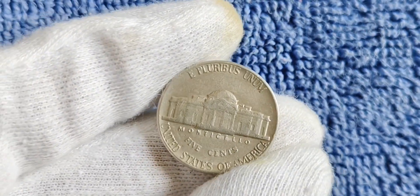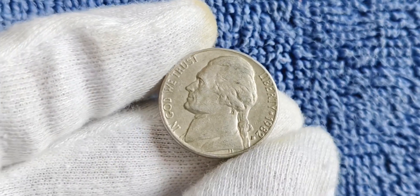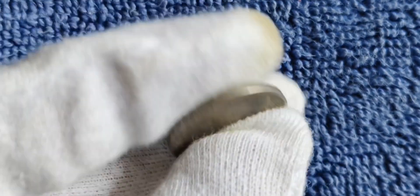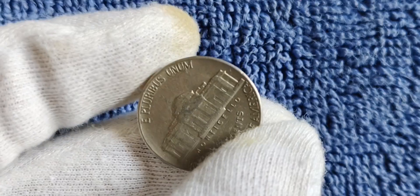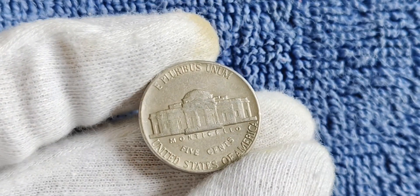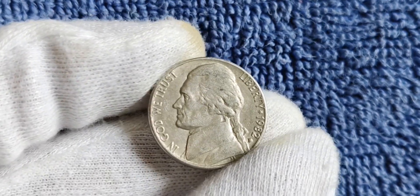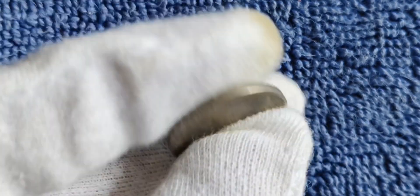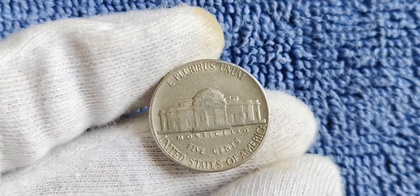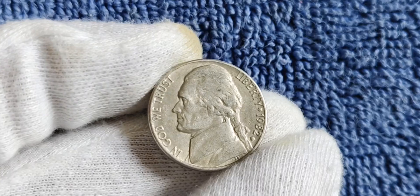We're going to explore the history and value of the 1982 D mint mark Jefferson nickel. You might be surprised to learn that this seemingly ordinary coin has the potential to be worth millions. This coin was minted in Denver in 1982. The Jefferson nickel has been in circulation since 1938, replacing the Buffalo nickel, and features a portrait of Thomas Jefferson on the obverse and Monticello on the reverse. While the 1982 D mint mark Jefferson nickel is not particularly rare — with a mintage of over 575 million — what sets it apart is its potential for error variations, including a no-mint mark variety struck without the D mint mark.